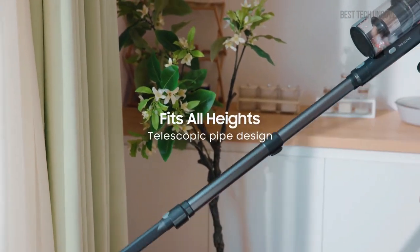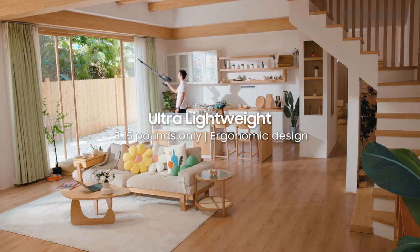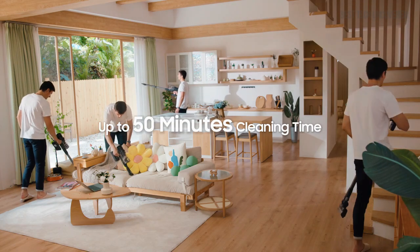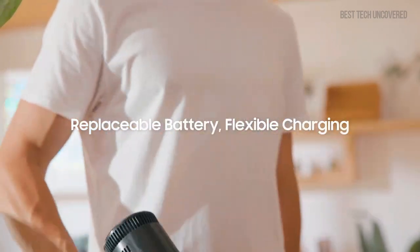Overall, this vacuum is ideal for those wanting a compact, powerful, and multifunctional cleaning tool. I recommend this product to busy homeowners and pet owners looking for an all-in-one solution to their cleaning needs.